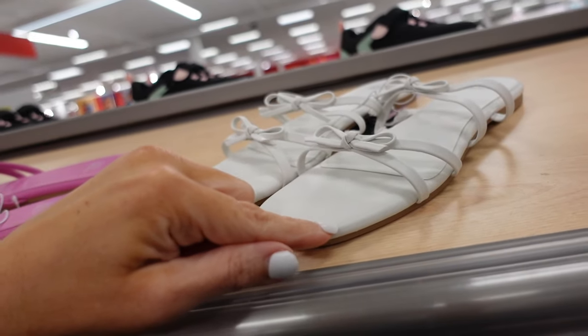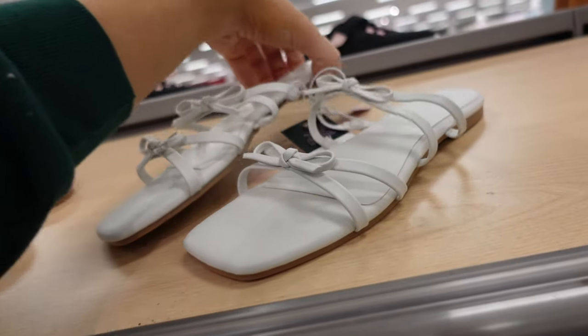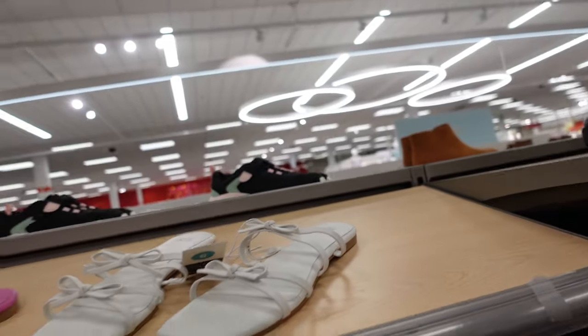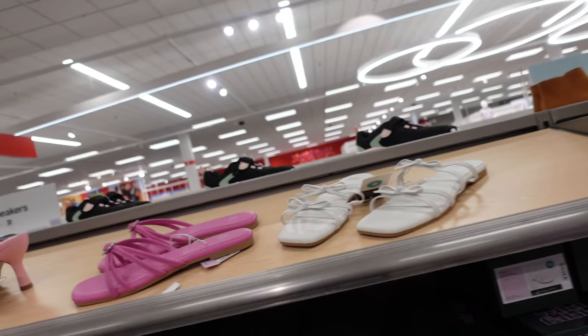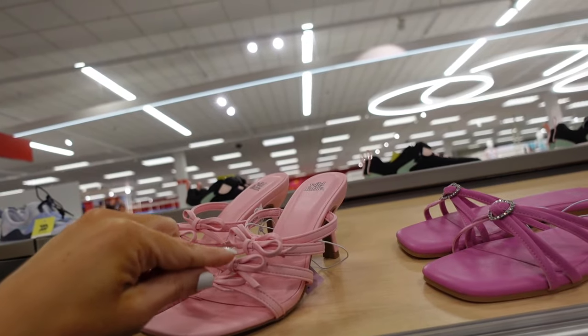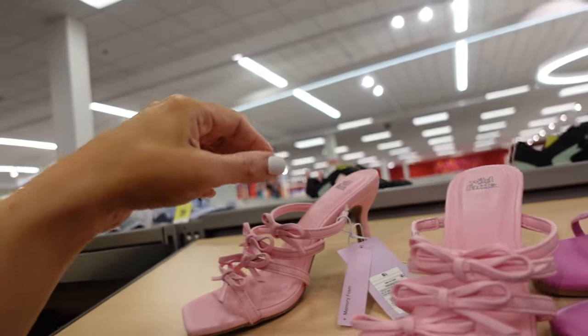Bow slides from Wild Fable have that square toe with a little double bow detail — $25 in white and also in pink. And then there's the heel option — these have that square toe with all the little bows, a kitten heel. These are $35.